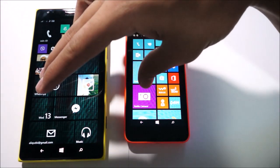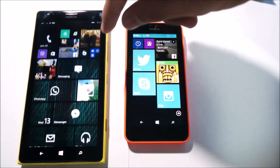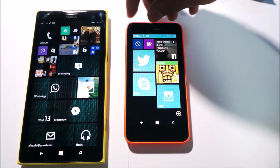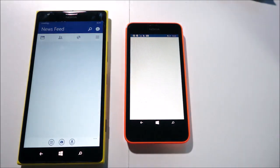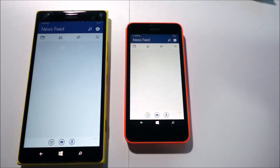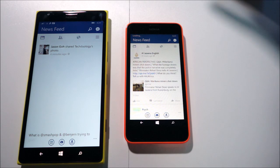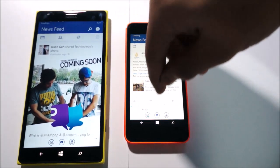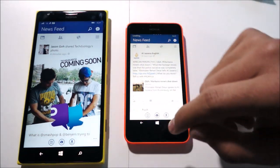Now I want to look at some app performance speeds. We'll fire up Facebook on both devices and see how long it takes to load — this is Facebook beta on both. The Lumia 630 loaded the Facebook feed slightly faster. Different feeds, of course, since Facebook's weird like that. But no real difference between the two.